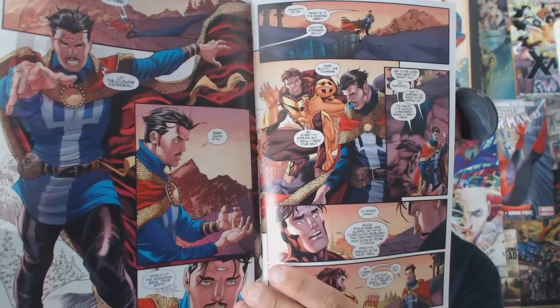Next we have All New X-Men issue number eight, featuring Doctor Strange working with Beast. It's funny this drops because the Doctor Strange trailer just came out last night — perfect timing. Mark Bagley does the artwork and it looks absolutely outstanding. This one is going to focus around Beast; we've already gotten to see a little bit of Angel, X-23, and Scott Summers. It's kind of hard to believe we're already on issue eight.